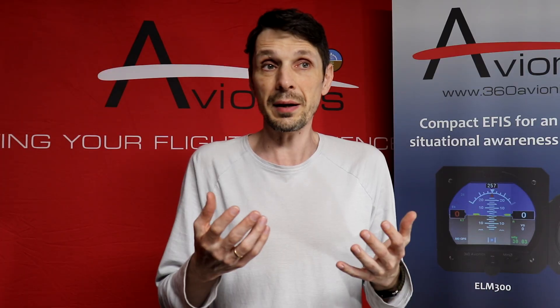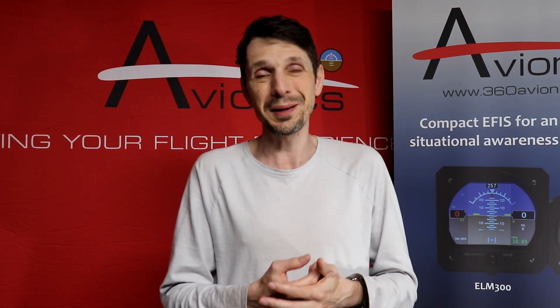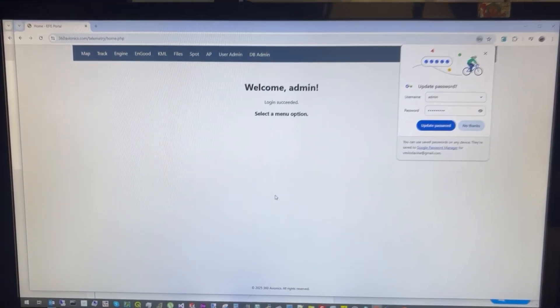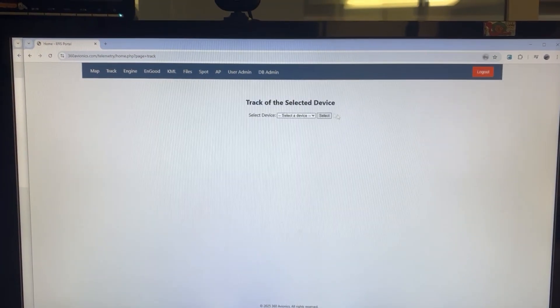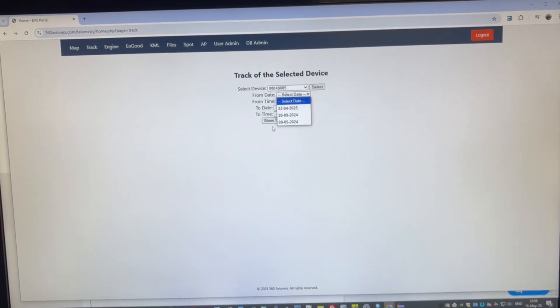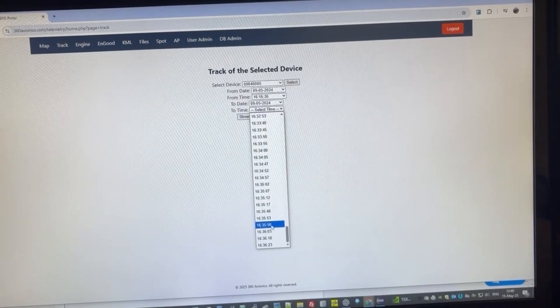I added a feature to my EFIS to send that telemetry data. And I made some sort of a website — I'm not a web designer, it's not my specialization — but it allows you to review the data. Just register and review: current position, track, engine data. You can even offload engine data while on the ground — after you return from your flight, click a button, offload all engine health information and review it.